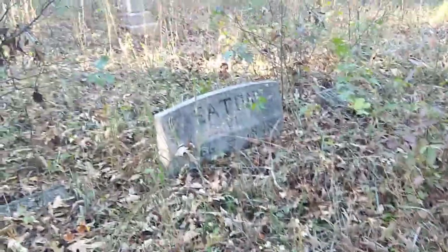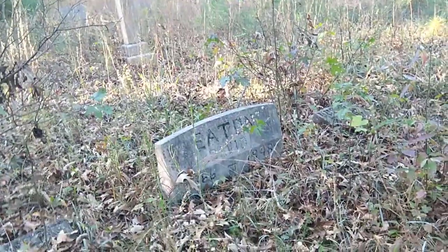1913 to 1953, I think it says. These are all 1800s, these are all 1800s and 1900s. Let's go check this one out over here, get to the end of it.